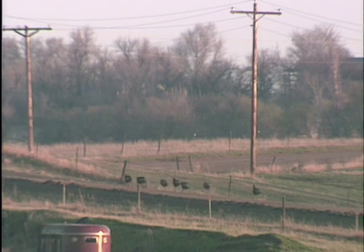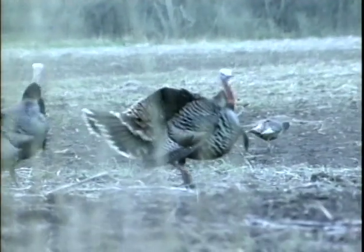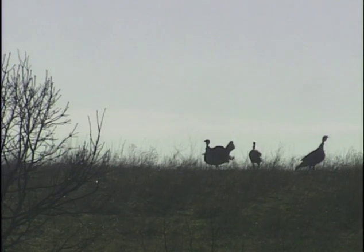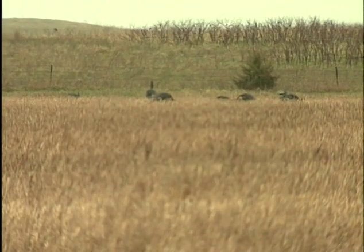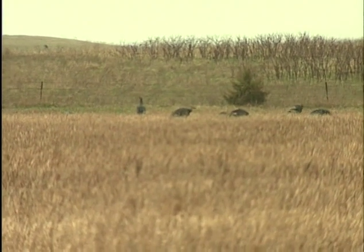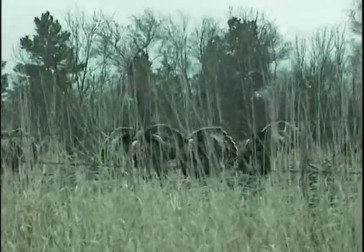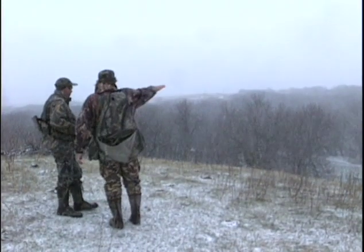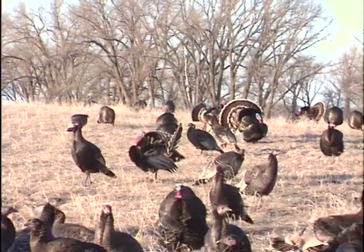Wild turkeys separate into flocks based on sex and, to some extent, age. In the summer months, the basic unit is the family flock, consisting of a hen and her poults. During late summer and fall, multiple hen-brood flocks begin to collect together. Outside the spring breeding season, toms form small flocks that rarely associate with hens. However, in winter, all turkeys come together forming large flocks, at times amounting to several hundred birds.